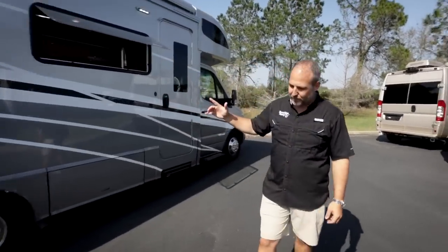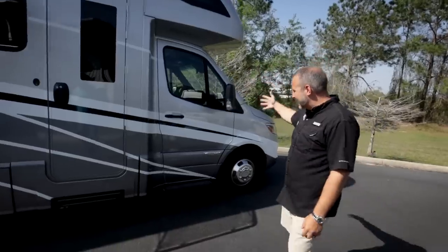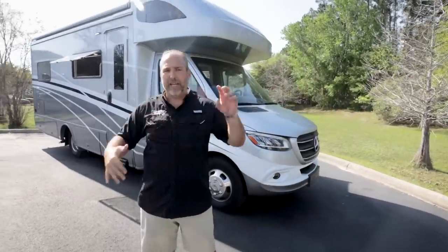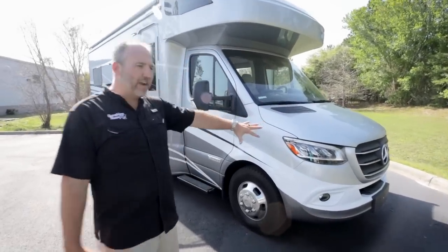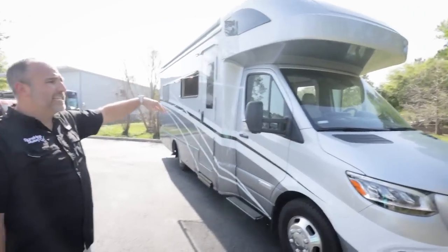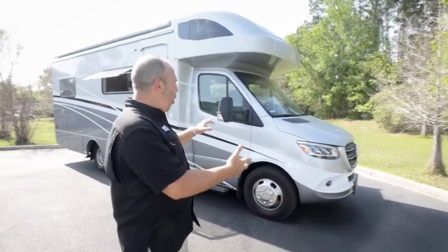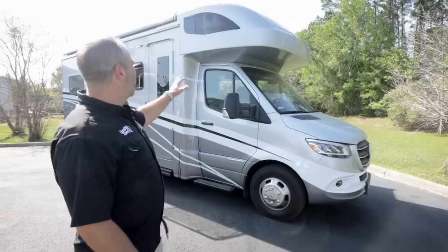Looking at the exterior details: it's a rear-wheel-drive Sprinter, 25 feet 6 inches, with dual wheels on the back. It has the same Mercedes Sprinter engine, chassis, and front end as other Sprinter-based RVs like the Winnebago Era, Bolt, Coachman Galleria, and American Coach Patriot. What's unique is the Winnebago-built cab over it — they make all their own fiberglass and do all paint in-house.